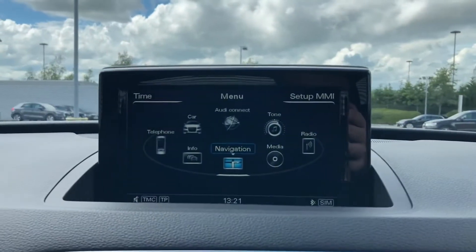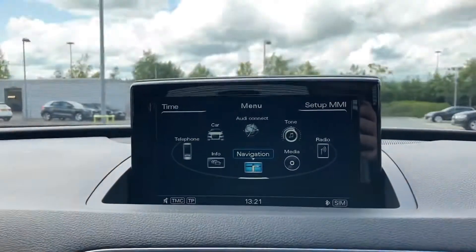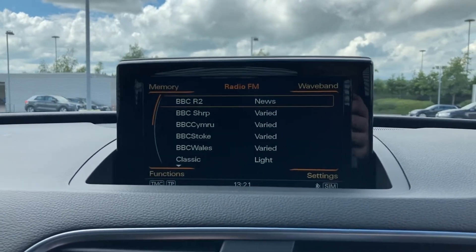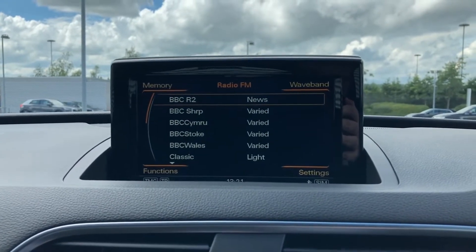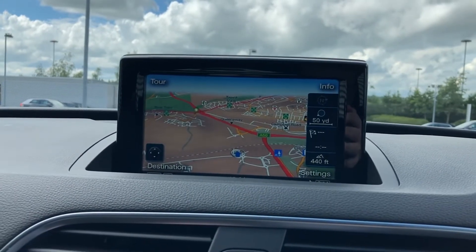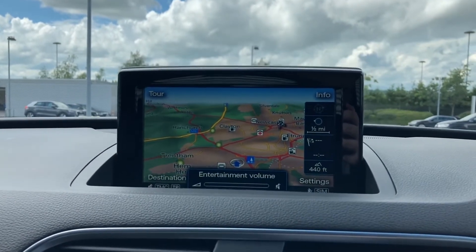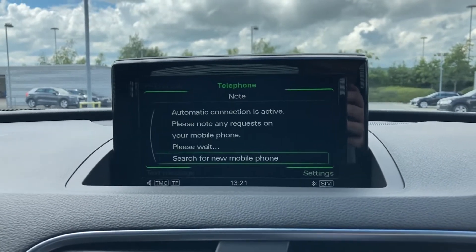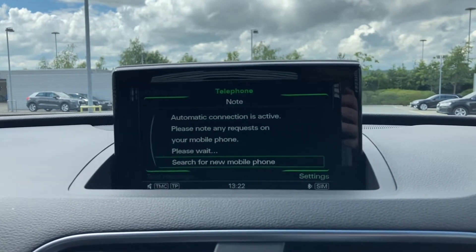Moving over to this car's intuitive multimedia display, which is all controlled via the dial and buttons in the centre console. We can easily select from options like this car's full DAB and FM radio, which comes with a good choice of radio stations. This car also has a full satellite navigation system, great for finding your way to your destination and knowing where you are at a quick glance. We also have mobile phone connectivity, allowing you to stream your latest music playlist through the car's speakers, as well as take hands-free calls.